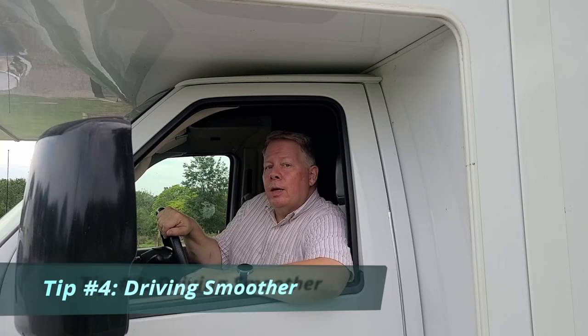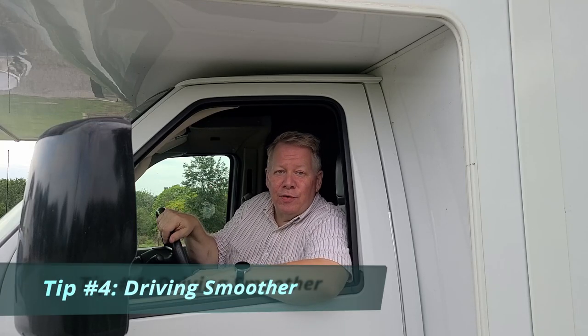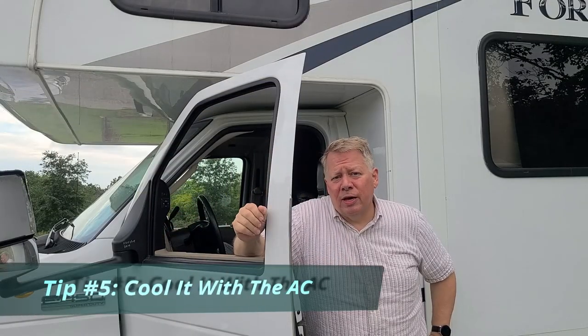Let's talk about saving money by driving smoother. It's really hard to do a jackrabbit start with an RV, but if you're not taking off smoothly and coming to a smooth stop, then you're wasting gas. We want you to drive smoother. If you can use your cruise control when you're on level ground and not going up steep hills, it's smart to use it because it will save you money and keep your acceleration at a minimum.